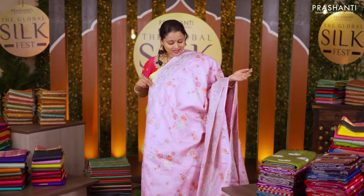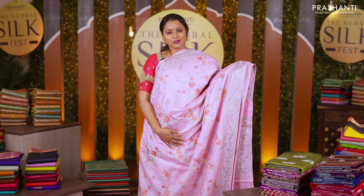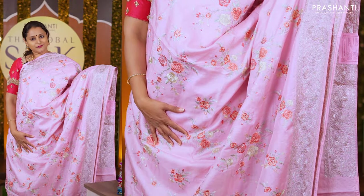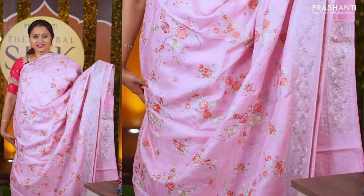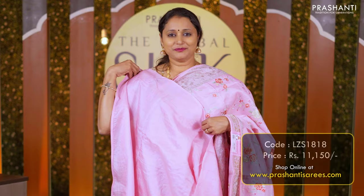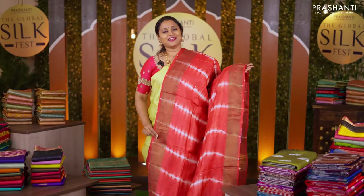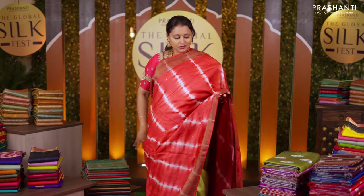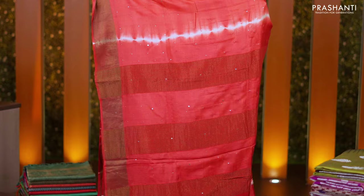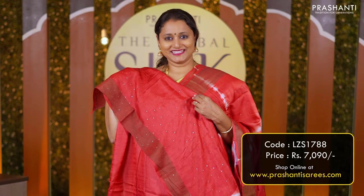Baby pink — another stunning Tassar silk with antique zari woven borders along with tie-and-dye pattern in the body. A simple pallu and a matching blouse in red priced at Rs 7,090.